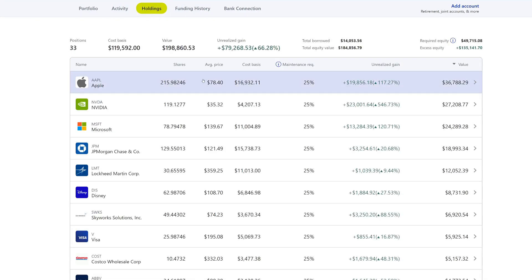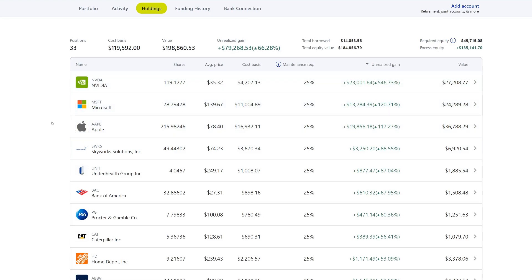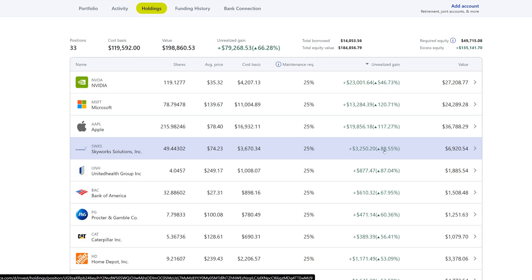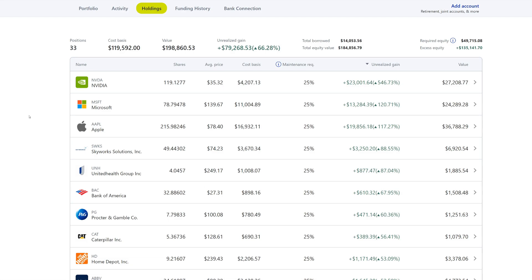Looking at the holdings, you'll see unrealized gains — tech has been the one outperforming and returning those gains. Nvidia is at a 500% return, Microsoft 120%, Apple 117%, and then 88% on Skyworks. You can see all these returns, which are very nice. But they don't help out the dividend snowball as much. I don't mind getting capital appreciation plus dividends and growing those dividends. But as you'll see, my portfolio is very dependent on tech and how tech performs — that's why you see the massive moves.